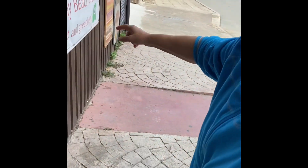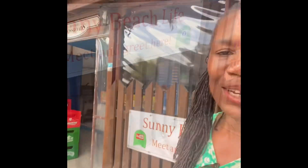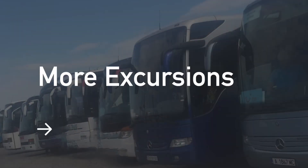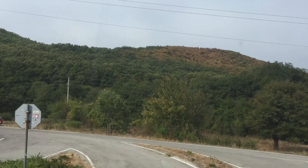I follow the Sunny Beach Life YouTubers and was hoping to meet them here. She is showing me the meetup poster outside their restaurant, but they aren't here today. Sunny Beach Life YouTubers, please give us a shout out — I am your subscriber as well. I hope you have enjoyed this video so far — let's look at a few more things to do around here.